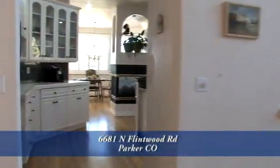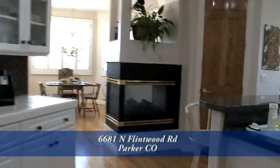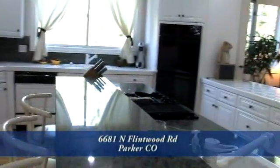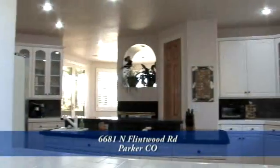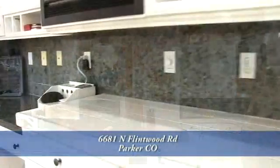Step outside through the double doors onto the large deck. Next to the great room is the gourmet kitchen. There are slab granite counters throughout, including in the large island. You'll appreciate the 42-inch country cabinets to store all your pots, pans, and dishes.